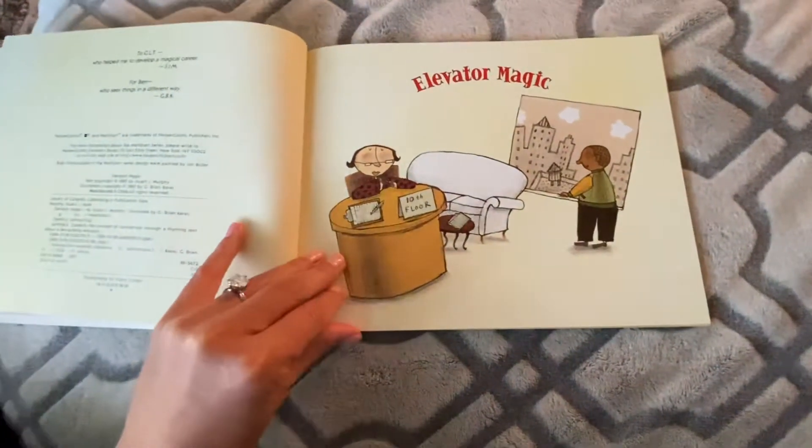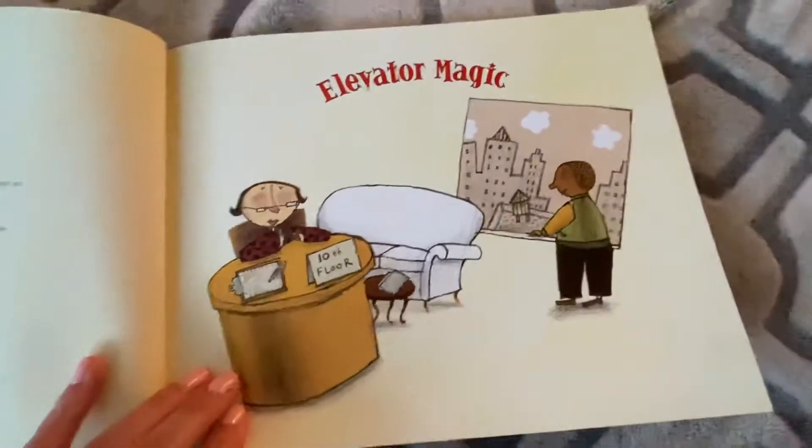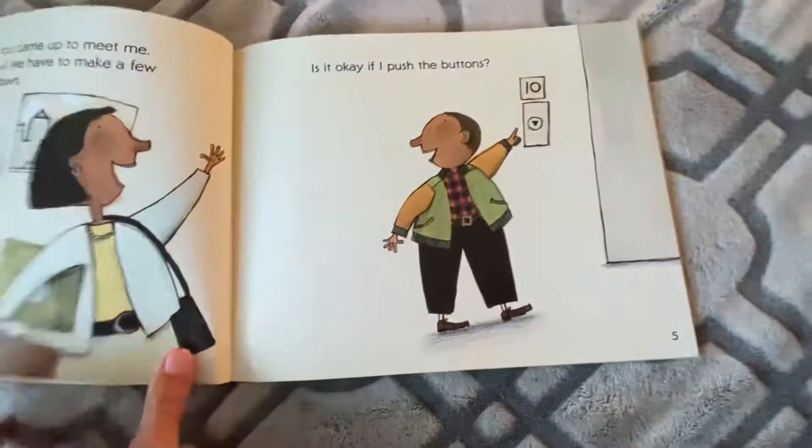Elevator Magic by Stuart J. Murphy. And if you look there, it says 10th floor. So I bet we're going to start on the 10th floor.